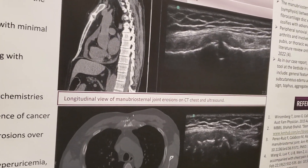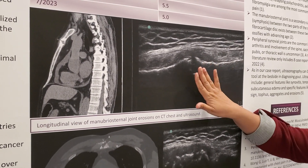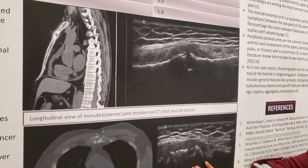We saw him in rheumatology a week later, when most of his symptoms had almost resolved, but on our exam he had mild tenderness at his manubriosternal joint. We decided to do a point-of-care ultrasound. Looking at the images from our clinic ultrasound, you can see erosions at the manubriosternal joint, both in the longitudinal view and in the axial view.